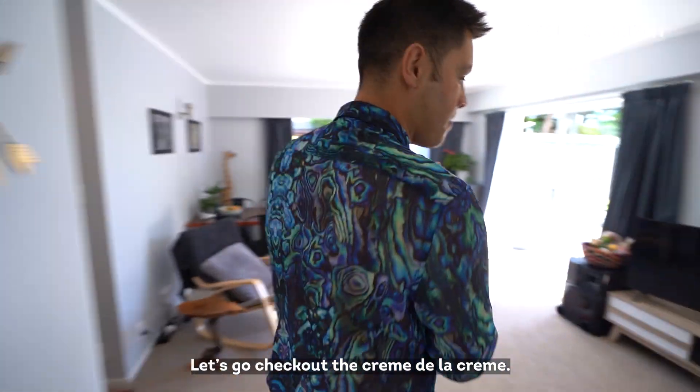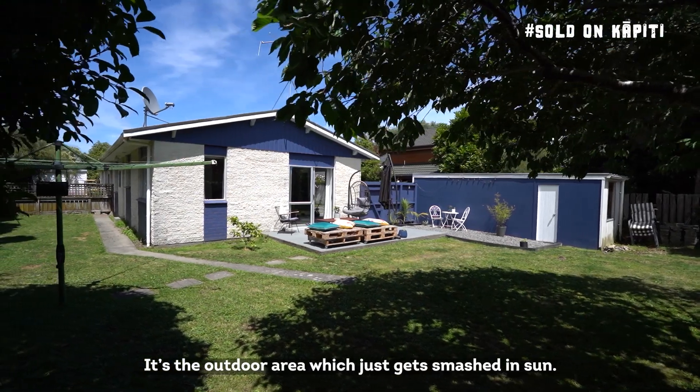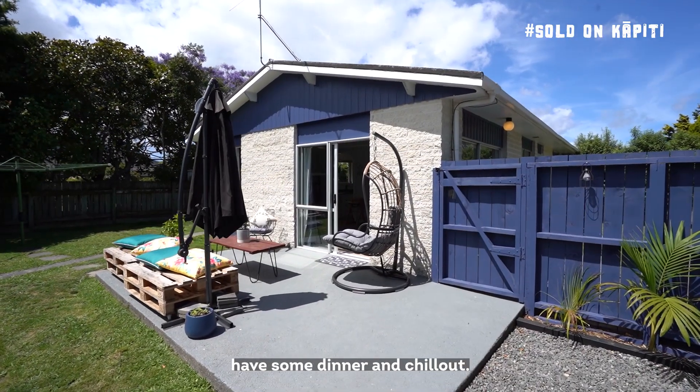Let's go and check out the creme de la creme — it's the outdoor area which just gets smashed in sun. You can perch up, have a drink, have some dinner and chill out.